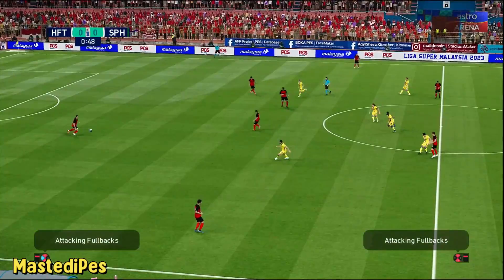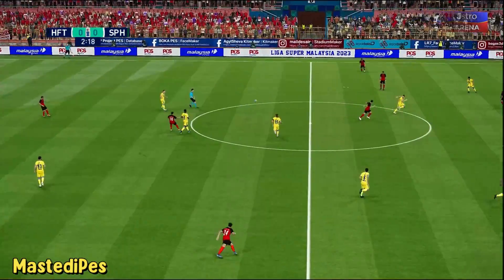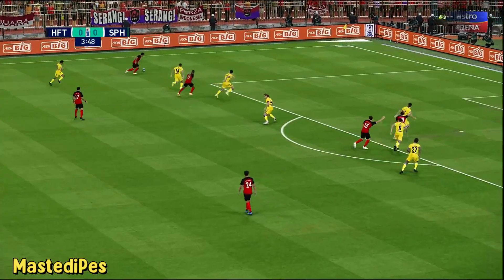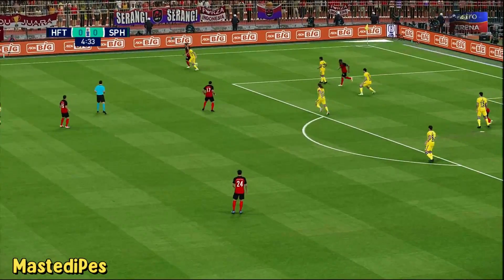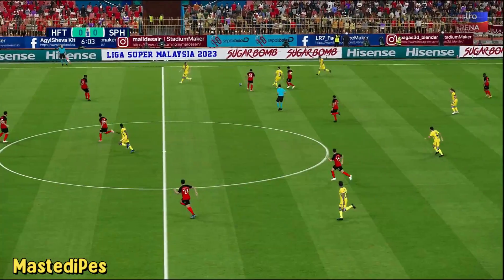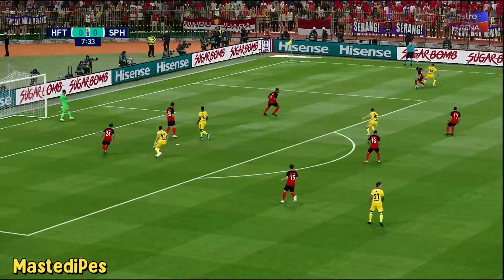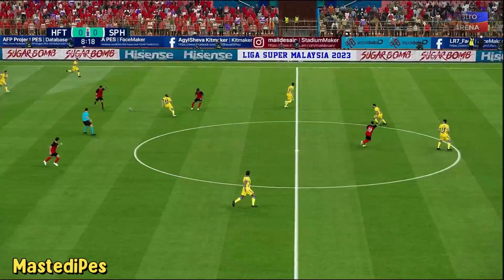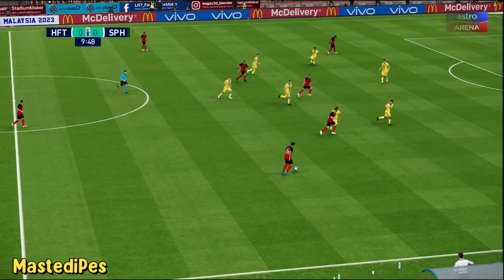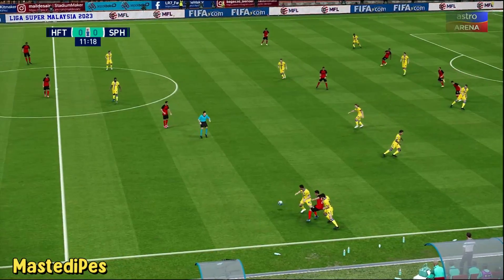And away we go. The counter is on — gets past his man, played into space out wide, cuts it out, forward it goes, and it's down.